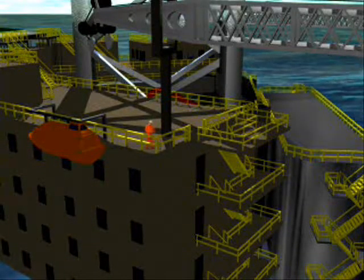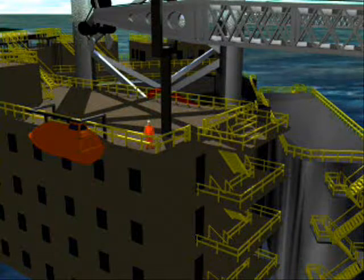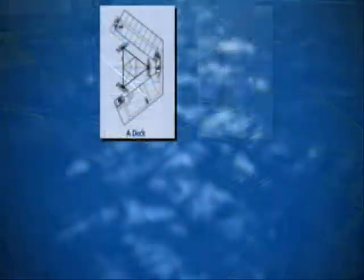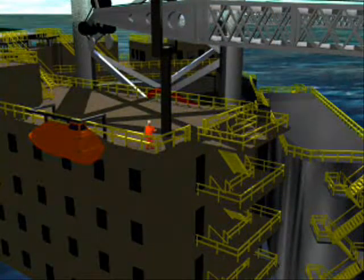The accommodation located around the forward leg contributes to the large deck space. It can accommodate 120 people and is separated into two sections: one for office business and recreation, and the other for sleeping quarters.